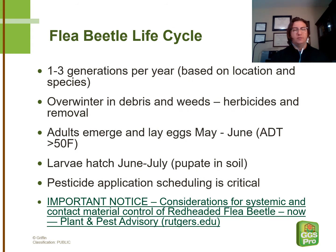The trick with preventing and controlling flea beetles is first understanding their life cycle. Unfortunately, with this pest, the larva and the adult form do quite a bit of damage on plant material. Depending on the species, it'll have one to three generations per year, which begins with the adult overwintering in any available weeds and debris during the fall and winter months. The adults will then emerge and lay their eggs. This typically occurs when the average daily temperature is around 50 degrees Fahrenheit, which corresponds with typically May and June, depending on where you are in the United States.